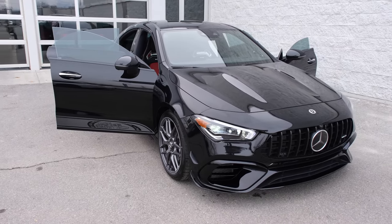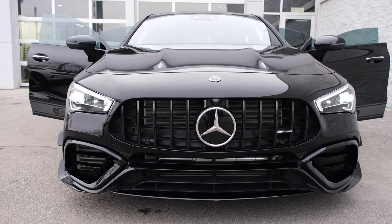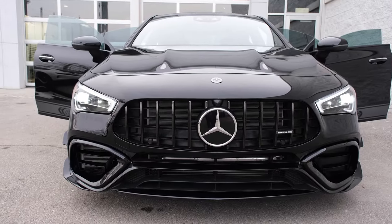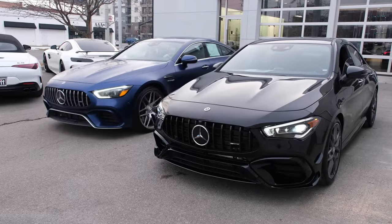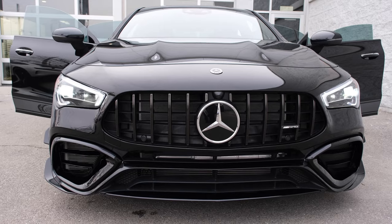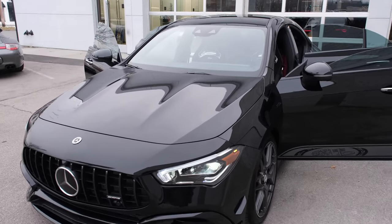Let's start with the front look here. Very aggressive front splitter, with larger intakes on either side finished in high-gloss black because it has the AMG night package plus. Multi-beam LED lights with a single eyebrow at the very top. Panamericana grille with the Mercedes-Star on the right-hand side. Front-facing camera and Mercedes-Benz badging in black on the hood of the car to finish off the front design.